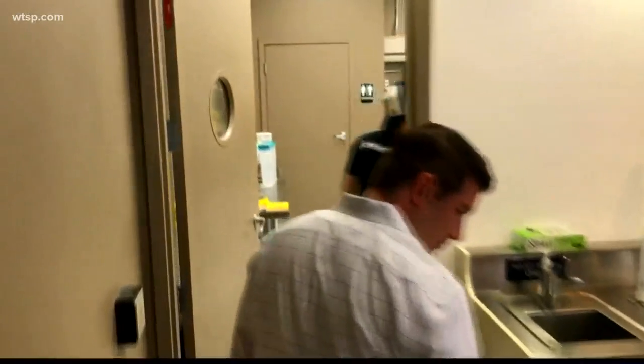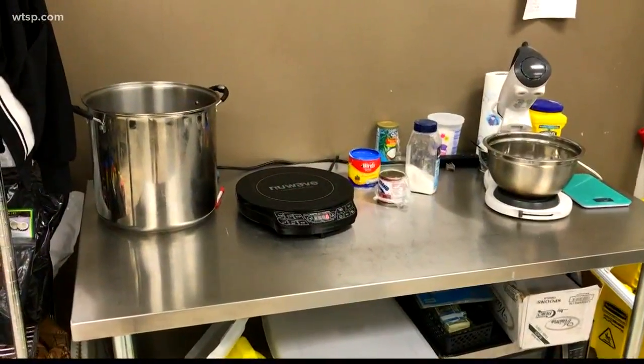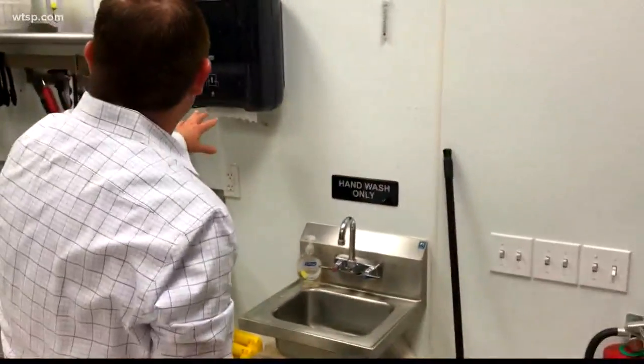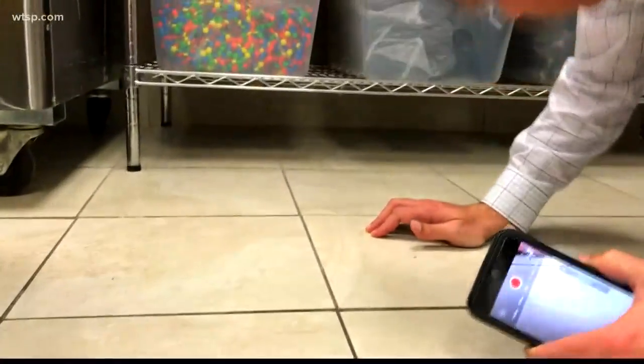We asked to come back and take a look in the kitchen. Ice Mile management agreed to allow our camera inside, where the back kitchen area also appeared tidy and clean. There was soap and paper towels at the hand-washing station — that's good. But after getting down and taking a better look under the racks holding the ice cream toppings, we started spotting problems.